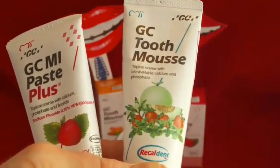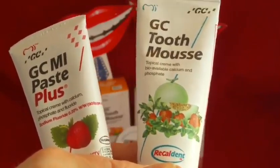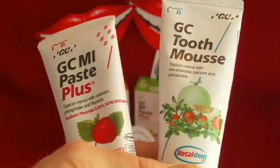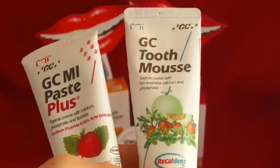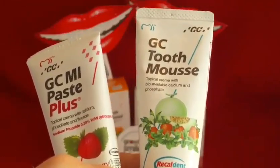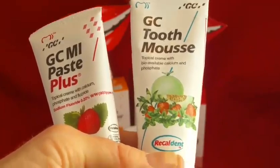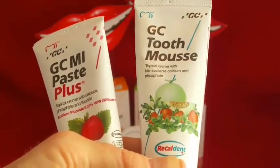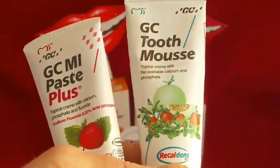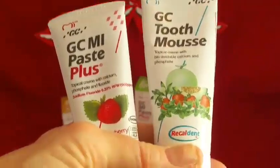That's not always practical. Having MI Paste Plus or Tooth Mousse means you can put a blob of this in your mouth, spread it around your teeth and help to remineralise the tooth surface after inhaler or nebuliser use — and that's only one example. It's great for anybody with hypersensitivity, particularly if you've had tooth bleaching or professional cleaning and your teeth are quite sensitive. Anyone with special needs or poor saliva flow — it's a way of helping to remineralise and protect your teeth from potential damage from acid and sugar.